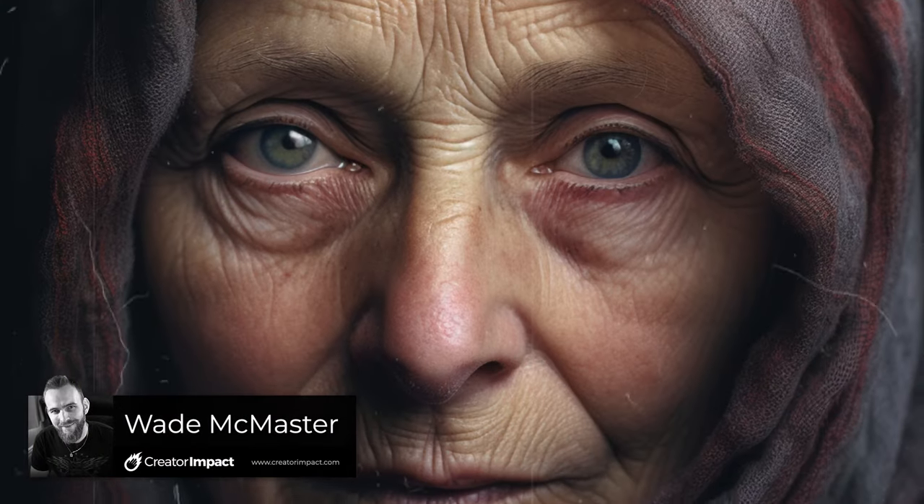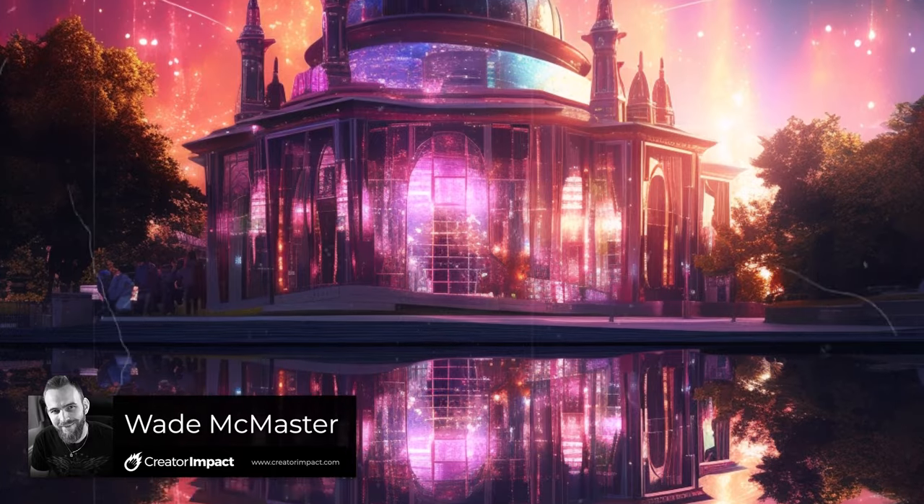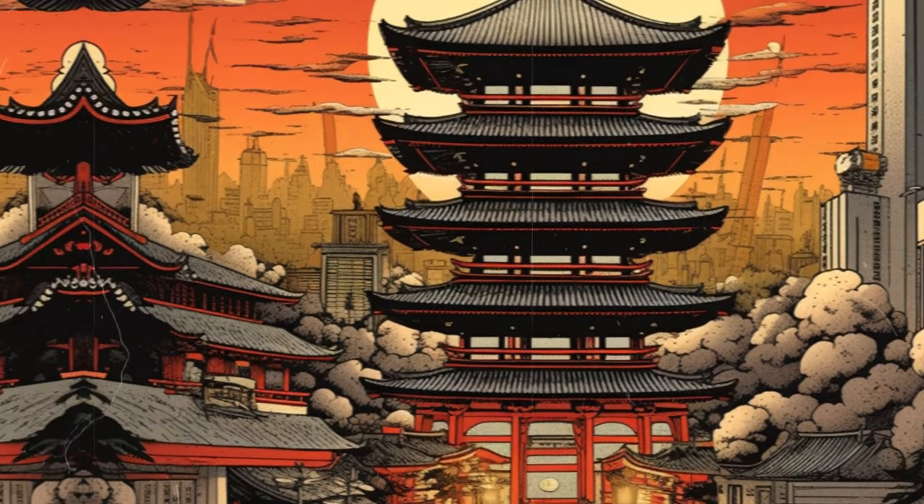I've got 10 more styles that you can use to create stunning images in Midjourney. Just add these key phrases to the end of your prompts with a comma separating them and you can get some pretty cool results.